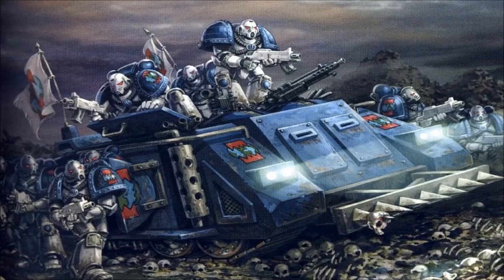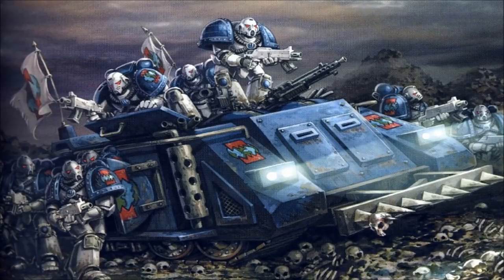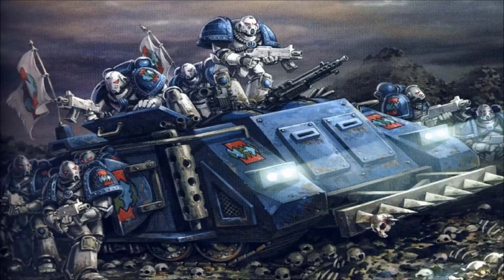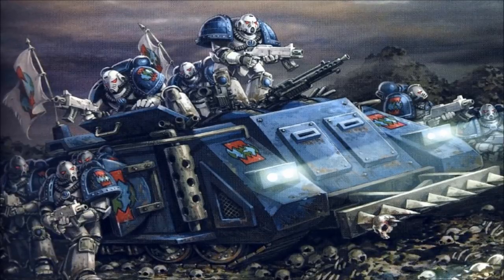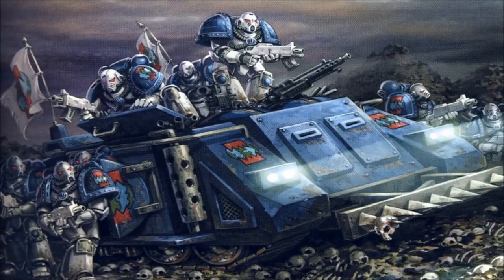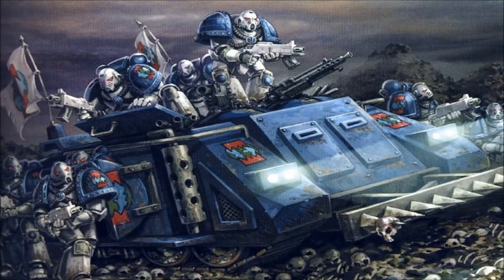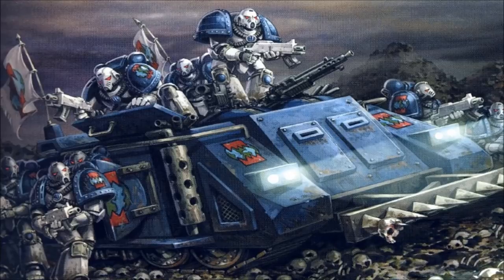Space marines are a rapid strike force and as such, are only as effective as the means by which they can enter the fray. Surprisingly brisk for a vehicle of its mass, a Rhino can achieve land speeds of up to 70 kilometers per hour, allowing for squads of Astartes to deploy and reposition swiftly as the battle demands. However, as it is lacking somewhat in the way of firepower, Rhinos are often accompanied by fire support vehicles such as Razorbacks, as dictated by standard Astartes battle doctrine.